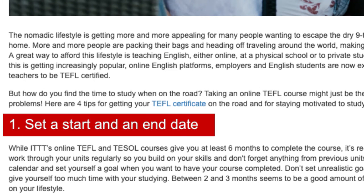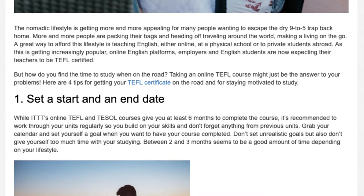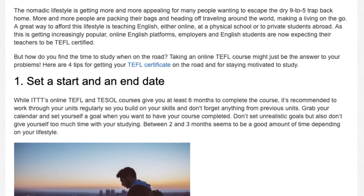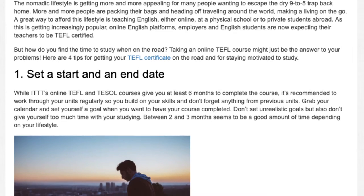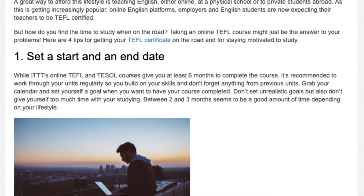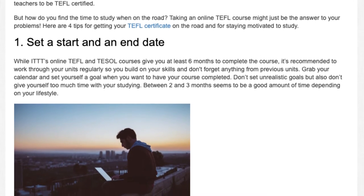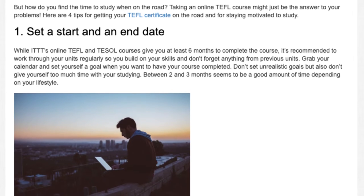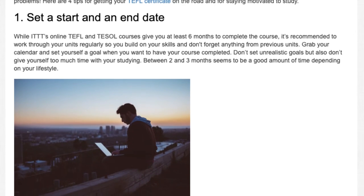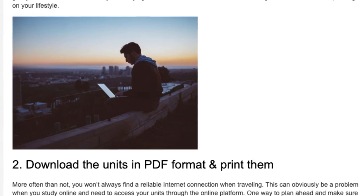Tip 1: Set a start and an end date. While ITTT's online TEFL courses give you at least 6 months to complete the course, it's recommended to work through your units regularly so you build on your skills and don't forget anything from previous units. Grab your calendar and set yourself a goal for when you want to have your course completed. Don't set unrealistic goals, but also don't give yourself too much time. Between 2 and 3 months seems to be a good amount of time depending on your lifestyle.